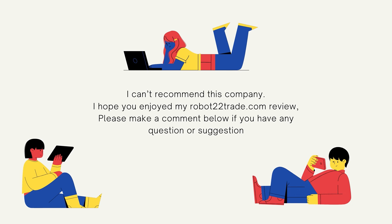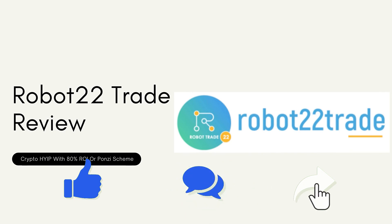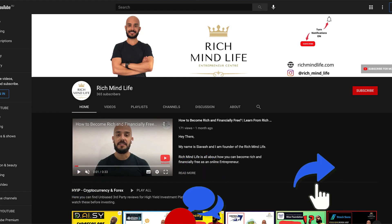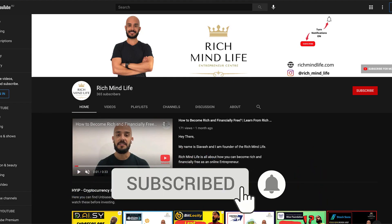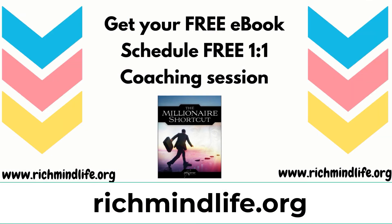In short, I cannot recommend this company. I hope you enjoyed this review. Make sure you like this video, share it, subscribe to my YouTube channel, and tap on the bell icon so you get notified every time I post a new video.